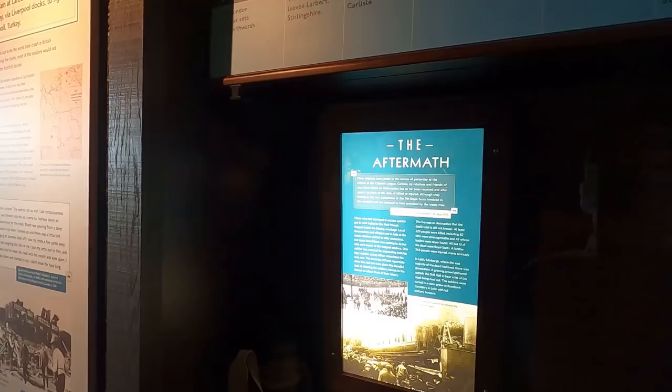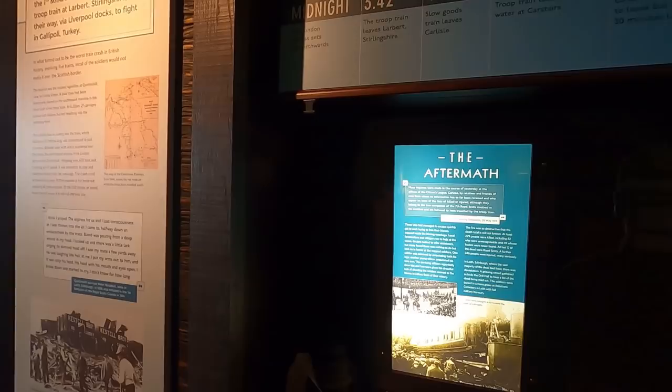26 May 1915. Well actually they boarded the train on the 22nd. They were off to Gallipoli, the soldiers.